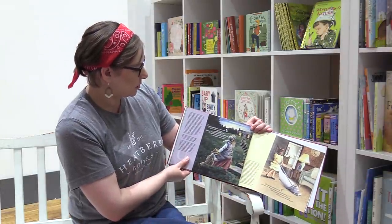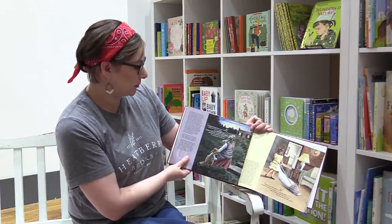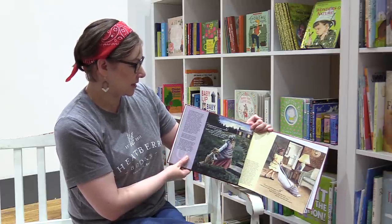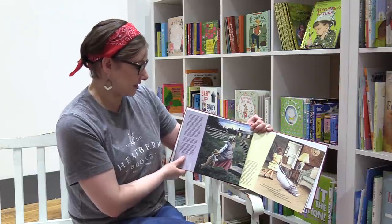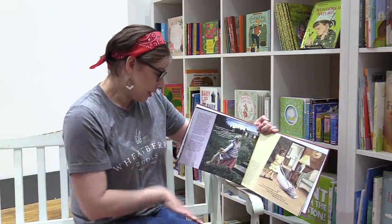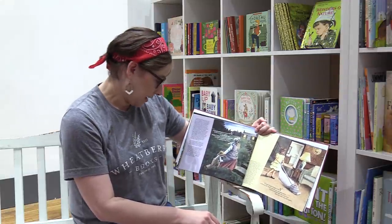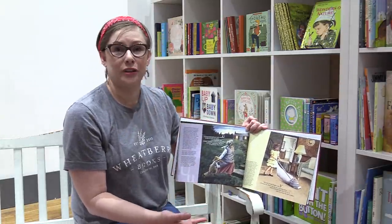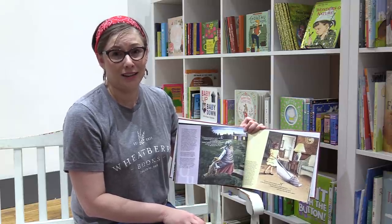Underground Railroad starts with U. It had no train, no engine, no whistle that blew. Hidden stations marked by secret clues and kind conductors led slaves to safe houses they knew. The Underground Railroad was a system of people helping people so they could move north to freedom. I bet you're seeing a lot of examples of people helping people right now.